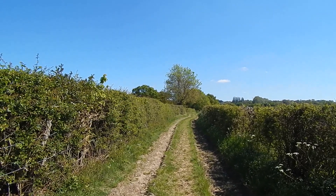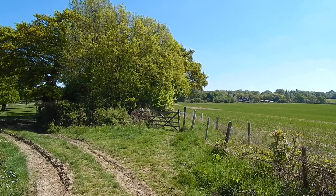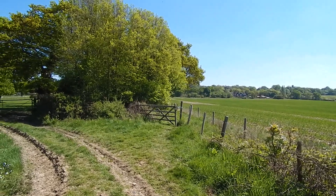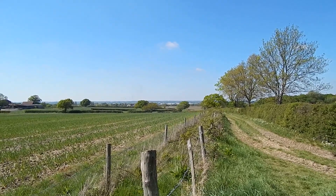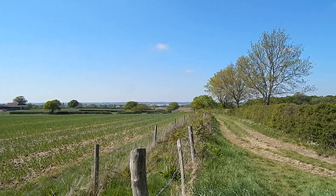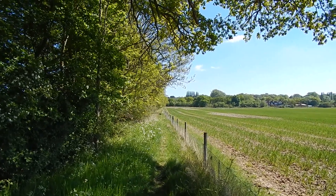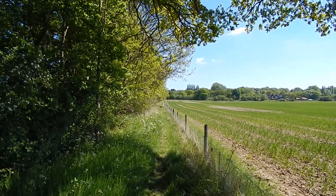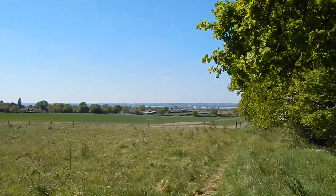The track is very pleasant, especially in this weather. We now head through that gate ahead. Looking back the way I've come, there are views over the Lee Valley. The path is now enclosed between a hedge on the left and a fence on the right, with more views looking back across the Lee Valley.